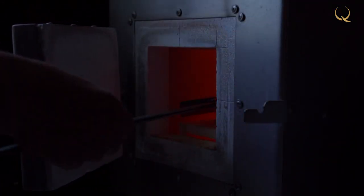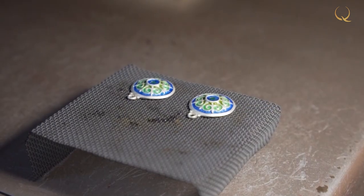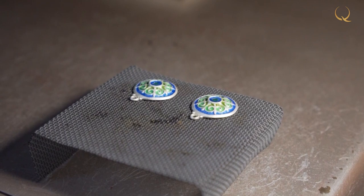Anastasia places the earrings in a muffle furnace heated to 750 degrees, and in two minutes the new decoration will be ready. This is the process of stoving enamel technique.